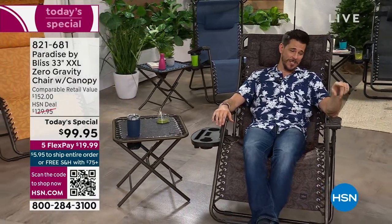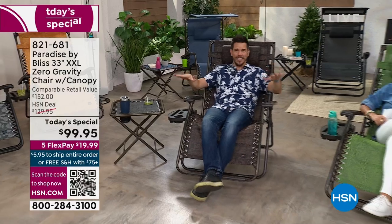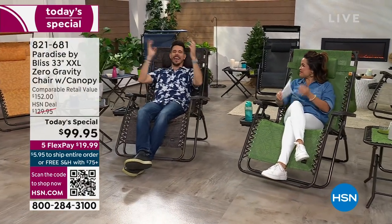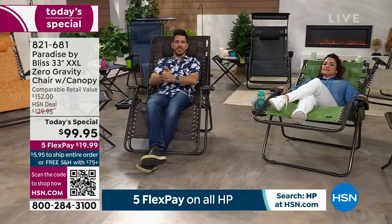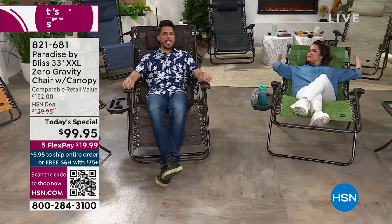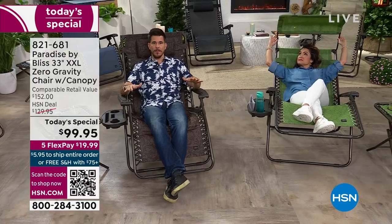All of our guest hosts — Chad Allen, Julie Truster, Debbie Denman — love this chair. This is by Bliss, Paradise by Bliss. If you're wondering who Bliss is, Sun Joe bought Bliss, so now they're part of the Sun Joe, Snow Joe family. I'm excited to represent both now, keeping that Bliss name and that Bliss quality.